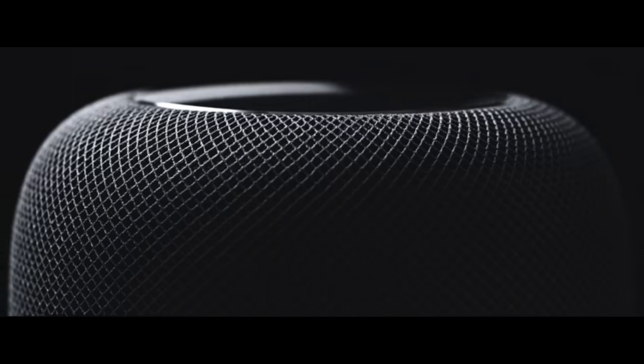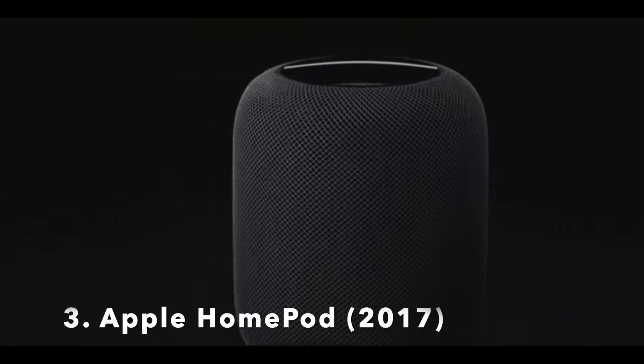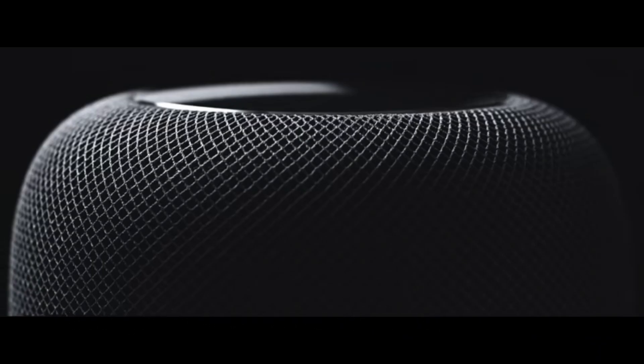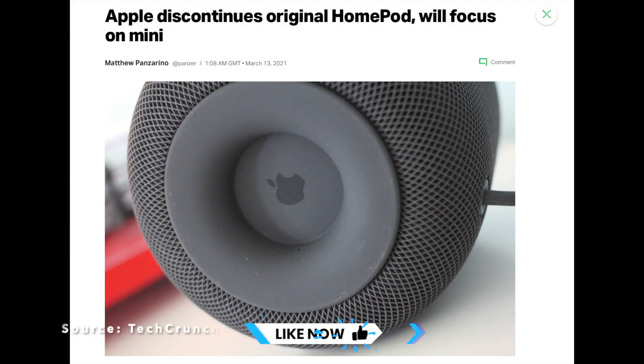This might just be the most controversial pick of this video, but yes, I think you should avoid buying Apple's original HomePod. Apple's original smart speaker is an awesome piece of engineering and design, offering premium quality audio if you're prepared to shell out a premium price for it. But now in 2021, is this really a product you should be buying? The fact that Apple has discontinued the original HomePod is a bad omen — while support will continue for the next couple of years, its days are numbered.